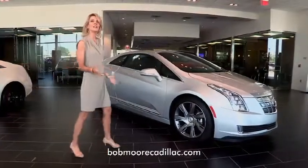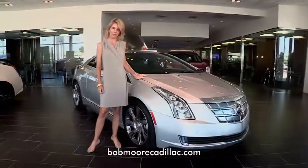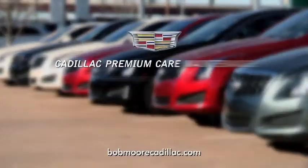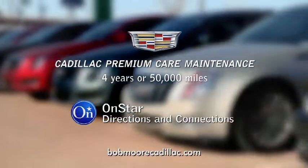With low monthly payments on a new 2014 Cadillac, you can lease your way to luxury at Bob Moore. Leasing from Bob Moore is quick and easy, plus you'll get Cadillac Premium Care Maintenance and our valuable OnStar service.